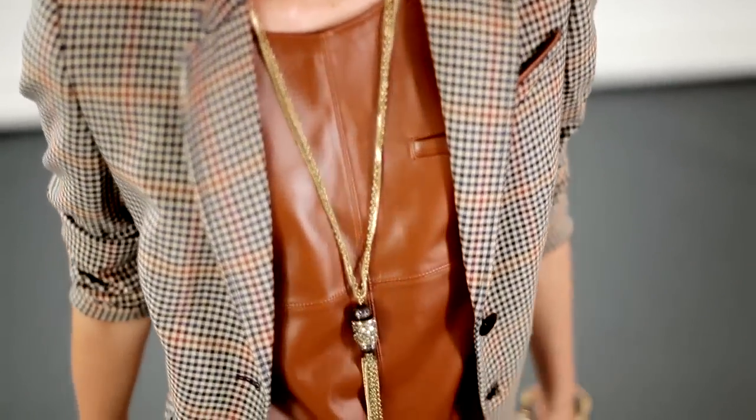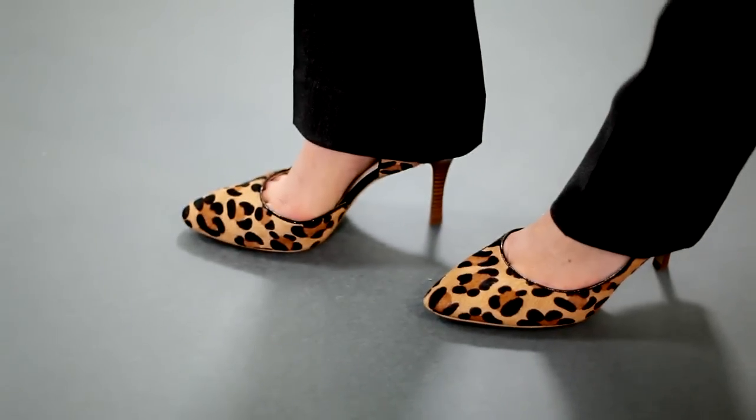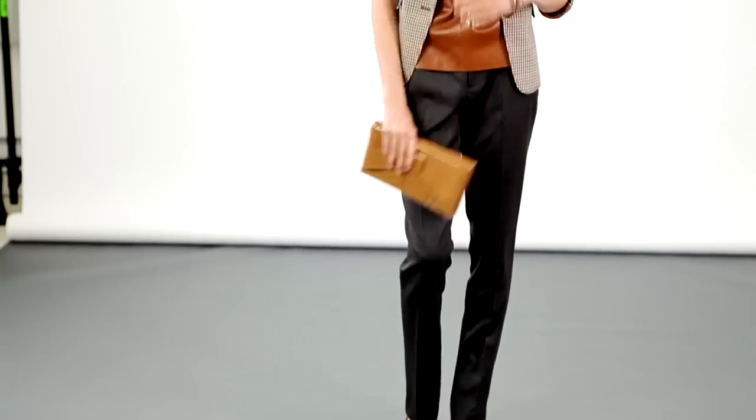So layering texture means combining different fabrics together. The tweed jacket went over a great Lord & Taylor faux leather tee. These leopard pumps look so modern, contrasted against the tweed trousers.